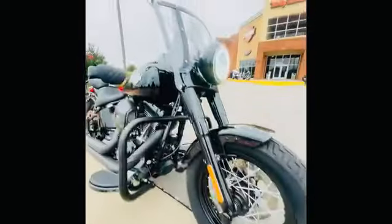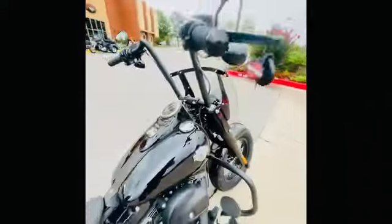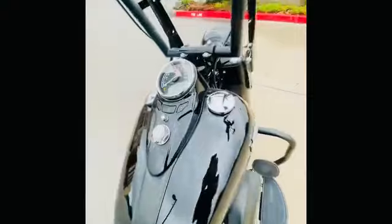Take a peek right there — you can see the 110 Screaming Eagle engine. It has 2,000 miles on it, freshly serviced, and it's ready to roll.